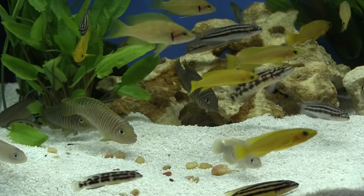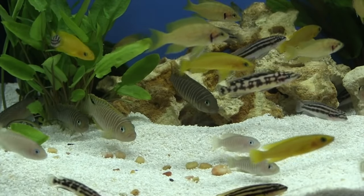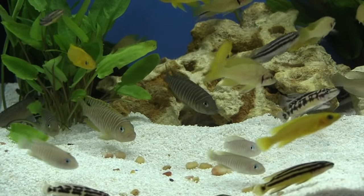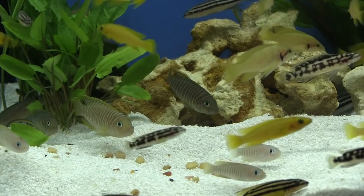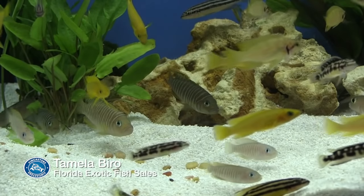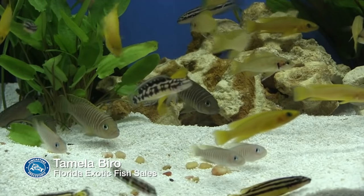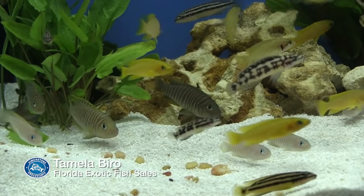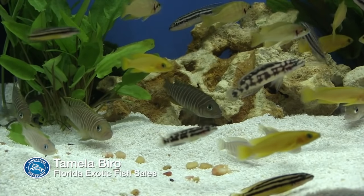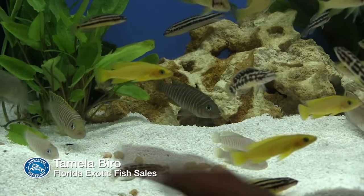First, we're going to have her talk a little bit about the similis. If you look at the similis right here — the darker ones — you'll see the band comes down over the forehead. You can always tell a multifasciatus from a similis by that, among a few other characteristics, but that is a dead-on way to recognize them even when they're really tiny. The similis gets bigger than a multi — those are breeding size right now, but they can get a little bigger, whereas the multifasciatus don't get too much bigger than what we have here.